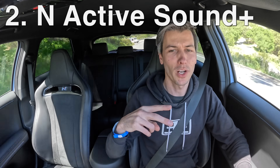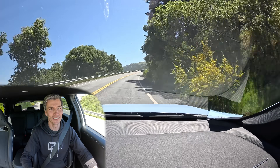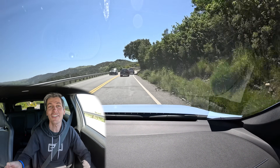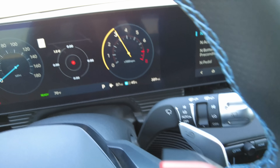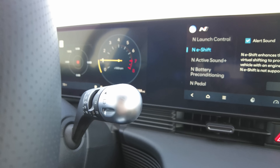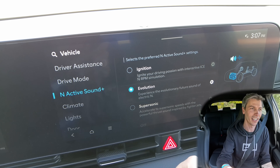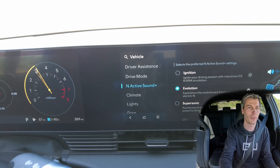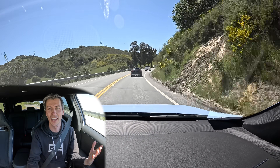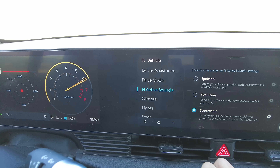For N Active Sound there are three different modes. First is combustion engine mode — if you know combustion engines it doesn't sound purely like one, but if you didn't, you might be convinced. You can even have it in park or neutral and just rev the engine, making the sound. Second is evolution mode, which takes sounds directly from electric motors and powertrains, amplifies them, and creates what Hyundai believes the future of performance EVs will sound like. Third is supersonic mode, which kind of sounds like an airplane going by.